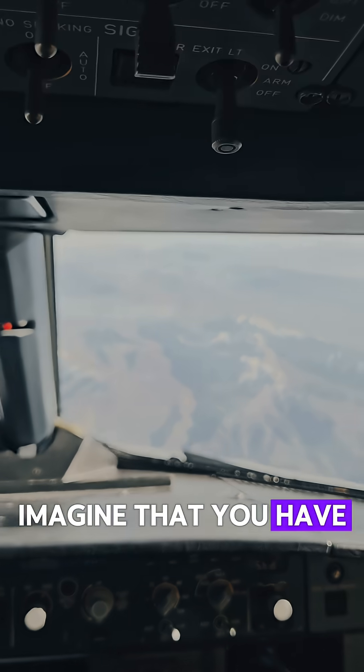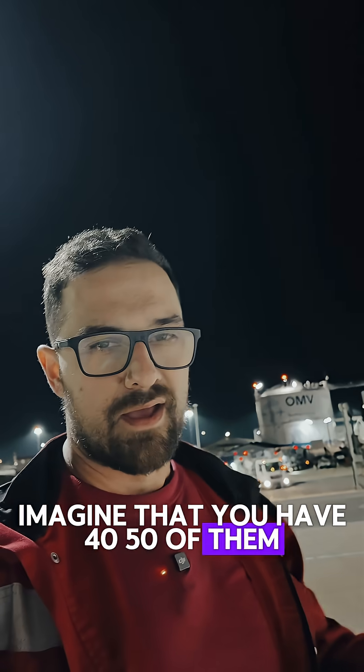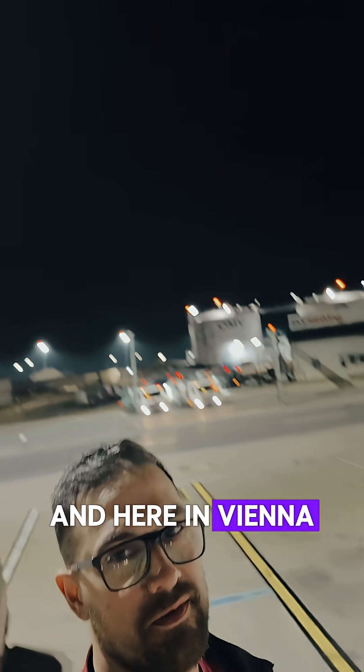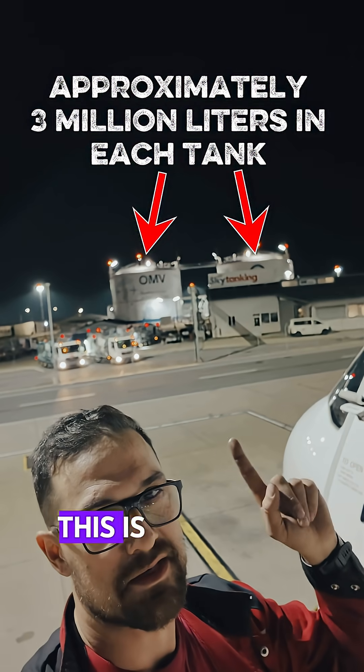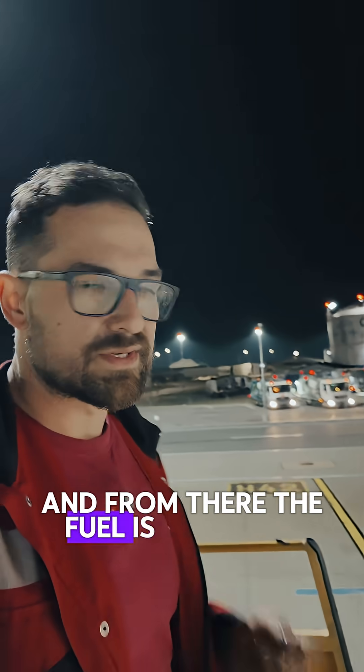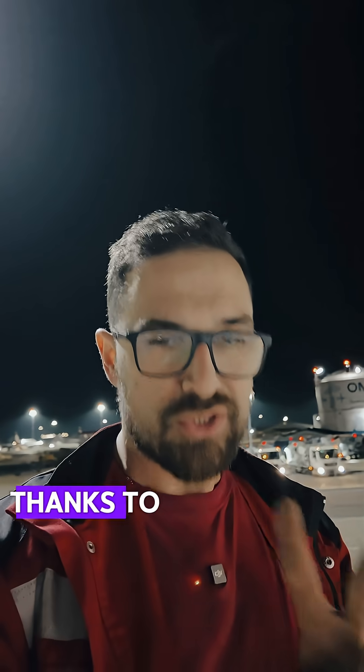Imagine that you have 40 or 50 of them — this fuel needs to be stored somewhere on the airport. Here in Vienna, it is there: this is the fuel depot, and from there the fuel is delivered to the airplanes thanks to two options.